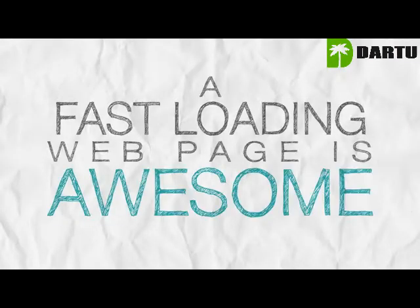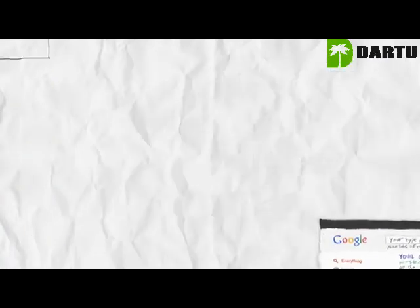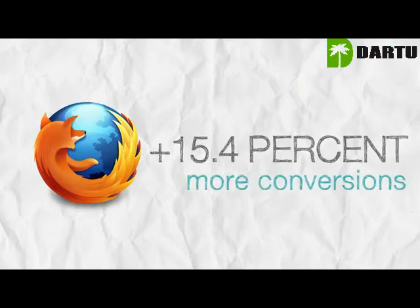A fast-loading web page is awesome. It makes your users happy, they come to your site more often, Google will rank you higher, and it really helps with conversions. Mozilla shaved 2.2 seconds off the load time, resulting in a staggering increase of 15.4% more conversions.